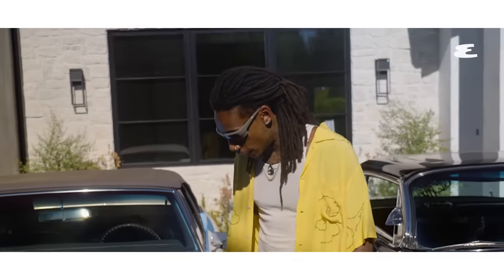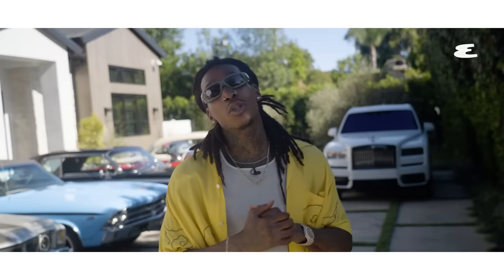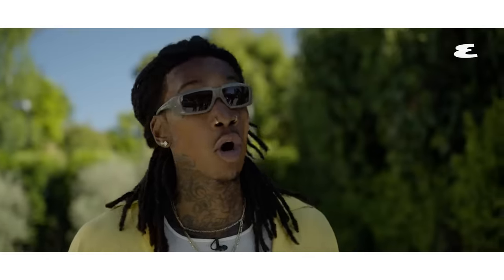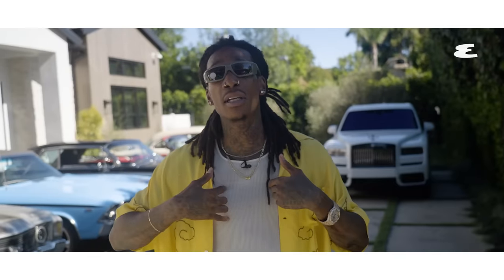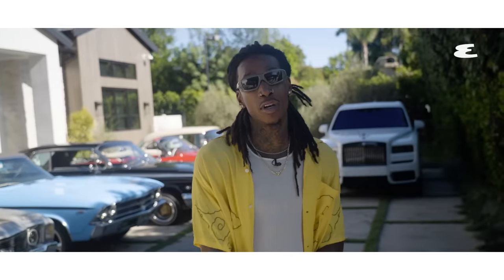I crashed this car leaving a video shoot trying to be cool, and I was fine. But the car took a hit. Yo, what up? It's your boy Wiz Khalifa. You guys are used to seeing me making a lot of music, smoking a ton of weed, or on tour ripping it up all the time. There's a few other things that I like to do. One of them is collecting cars. I linked up with Esquire magazine to show you guys my full collection and some of the untold stories that go with them. Follow me.